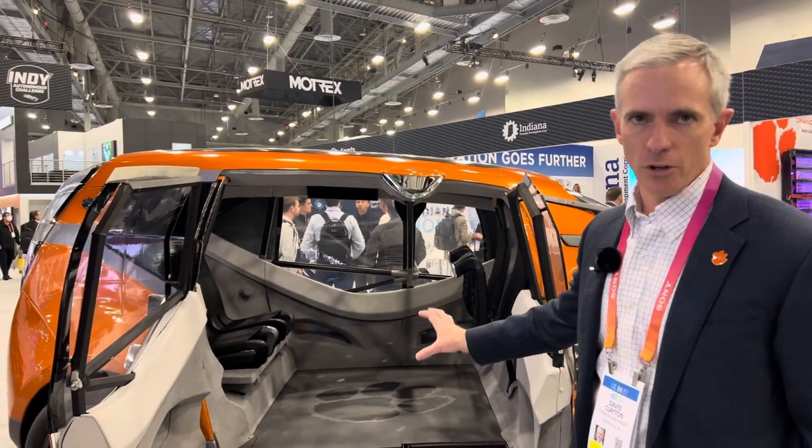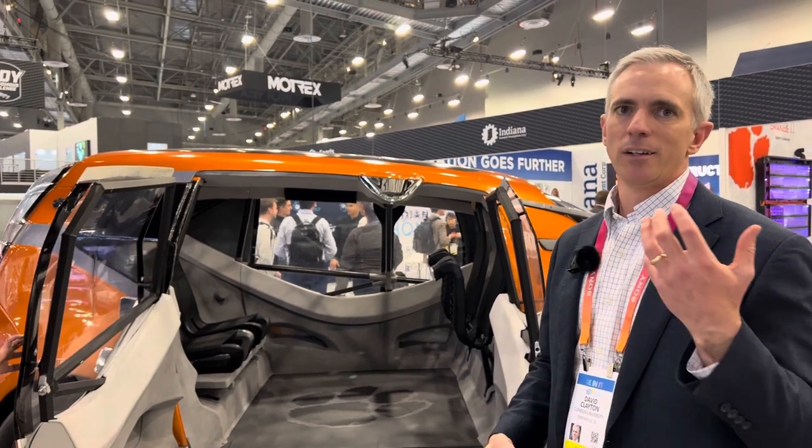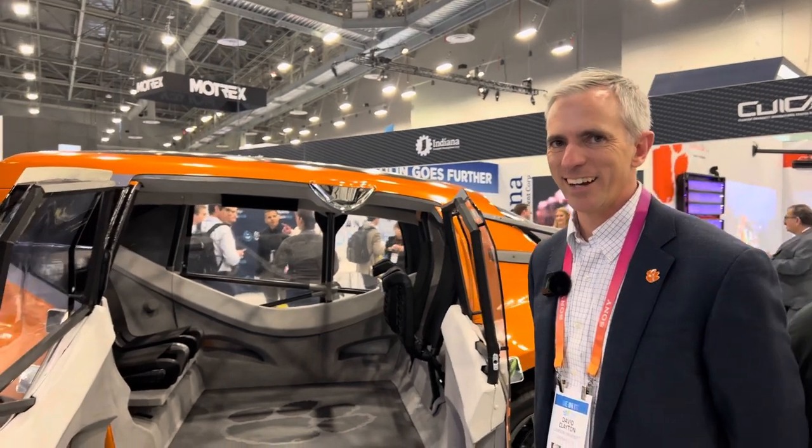There's a team of about 30 students that'll work on a project like this and they self-organize. You have an autonomy team, a powertrain team, materials, structures. I can see that there's a little flexibility in the design because some of those seats are currently up and you can put them down.